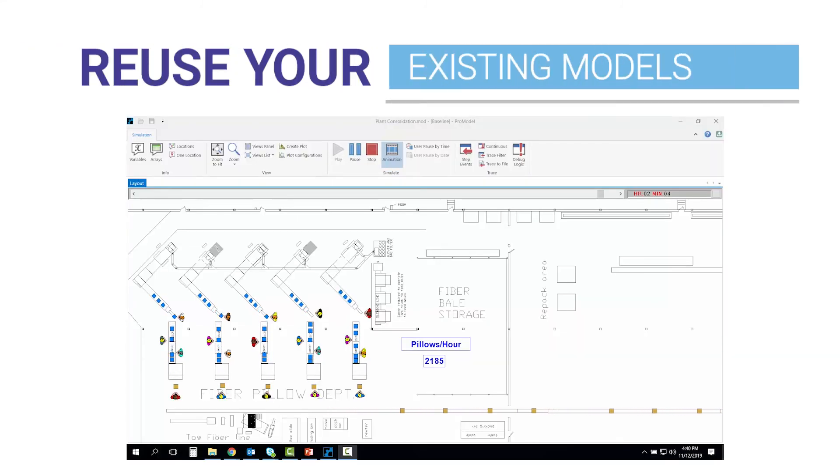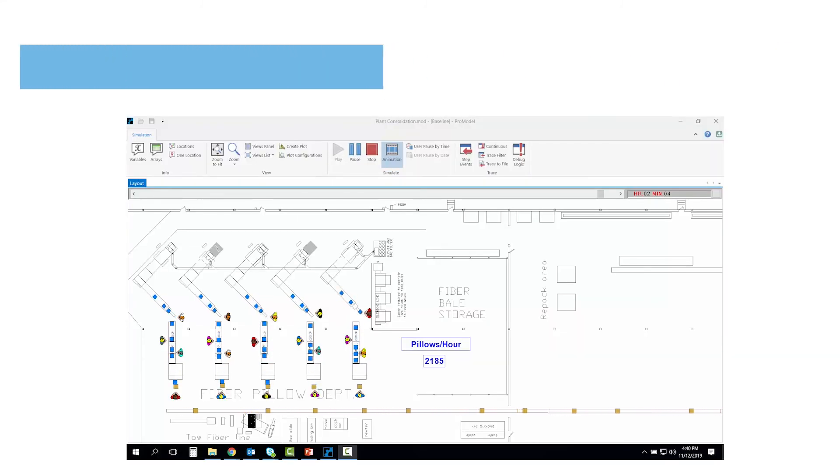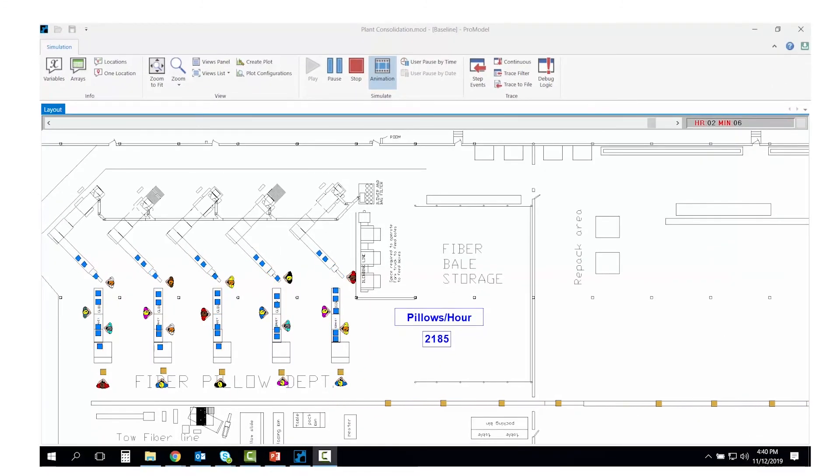And the bonus reason is so you can reuse the model in the future to test new potential ideas and changes before deciding to implement.